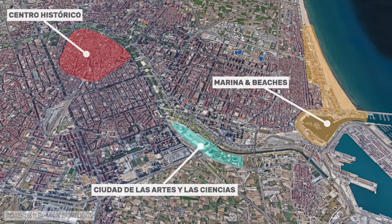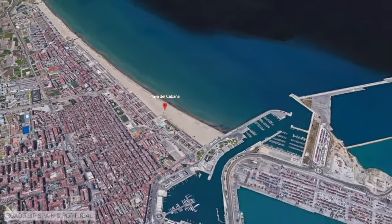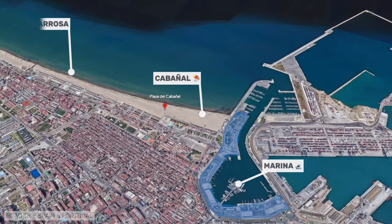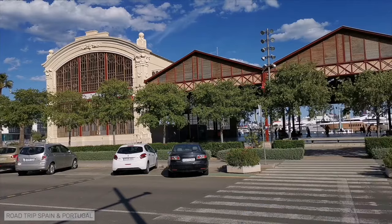The third area of Valencia worth visiting is the marina and the beaches, and we are heading there right away. The renovation of the port area of Valencia with the construction of the Marina Real and the adaptation of the region to host the Formula One Grand Prix — now abandoned — added another point of interest to the region of the city closest to the sea.